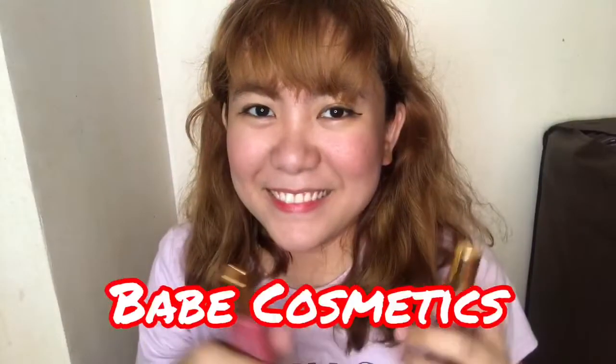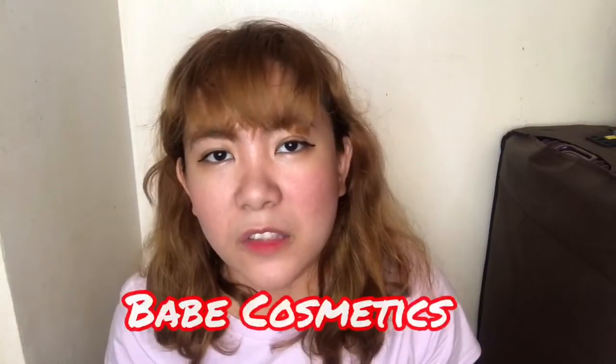So, kung makikita nyo today, nandito ko sa white background. Today, bali mag-review lang tayo. Sobrang quick lang nito guys, kasi gusto ko lang ipakita sa inyo yung lip tint na na-receive ko. This is actually a collaboration from Bape Cosmetics XO.